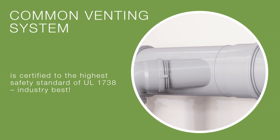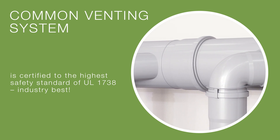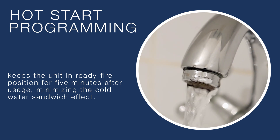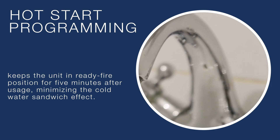Rheem's common venting system is certified to the highest safety standard of UL 1738. Hot start programming keeps the unit in ready-fire position for five minutes after usage, minimizing the cold water sandwich effect.